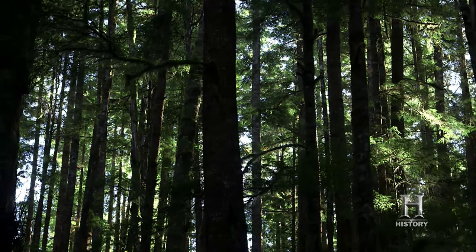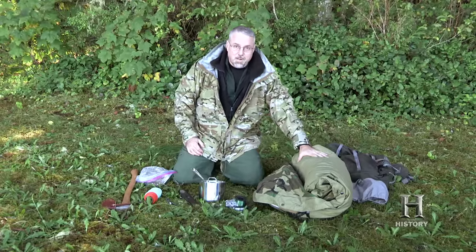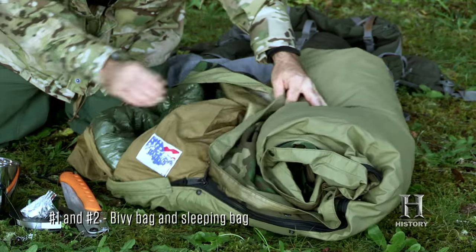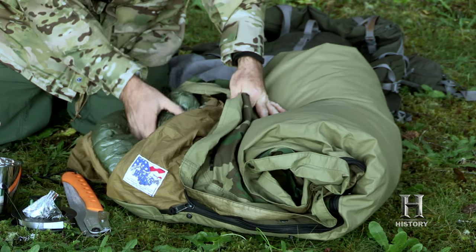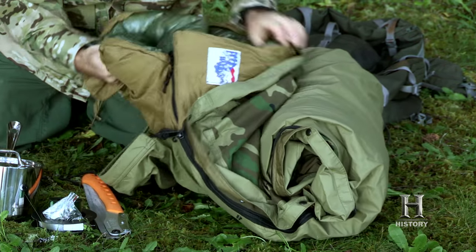For my adventure on Vancouver Island, I'm taking 10 items. The number one and number two items are the bivvy bag and the sleeping bag. The bivvy is a U.S. Army issue Gore-Tex cover, which basically just keeps my bag dry. And then this is a zero-degree mummy bag, so those two work together.